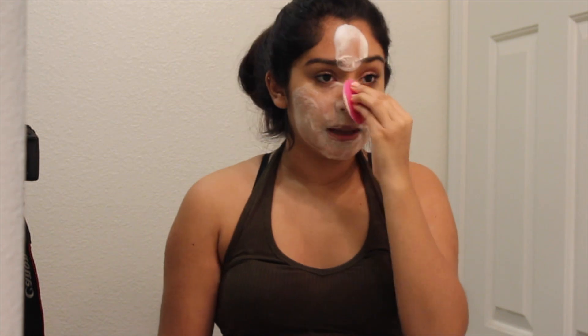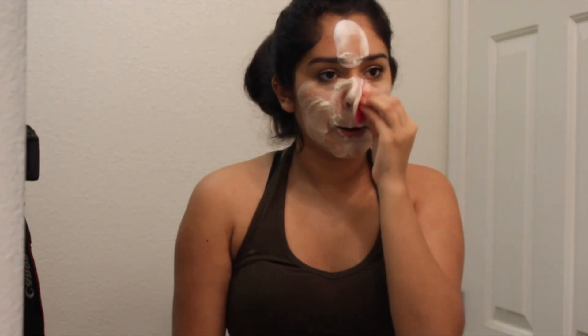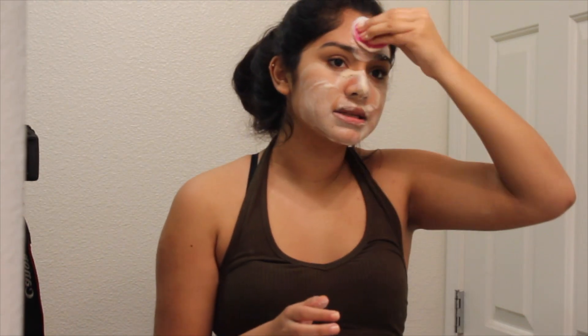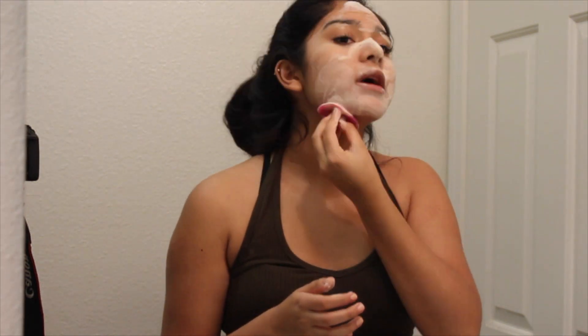I usually do this in the shower because I shower at night and just get my makeup off and all the grime. But since I already showered and just decided to put makeup on, I'm doing it like this — plus I'm not gonna film myself in the shower obviously. I just kind of go in circles. I like to get on my nose because I get a lot of pimples and blackheads there. Scrubbing the forehead too. I drag it down my neck as well.